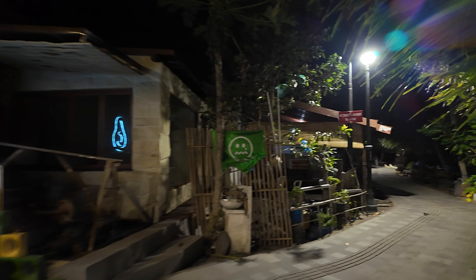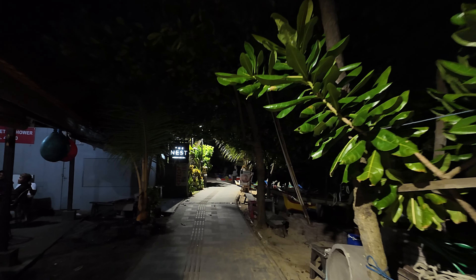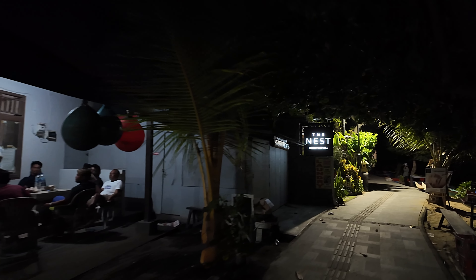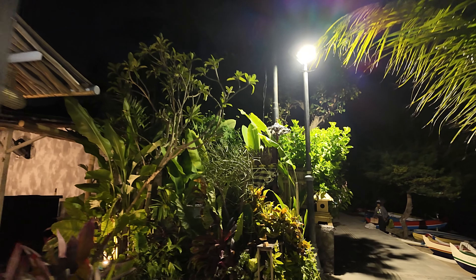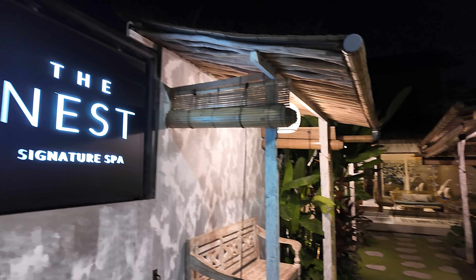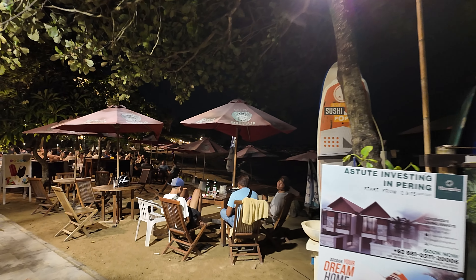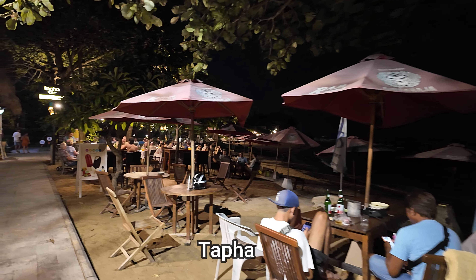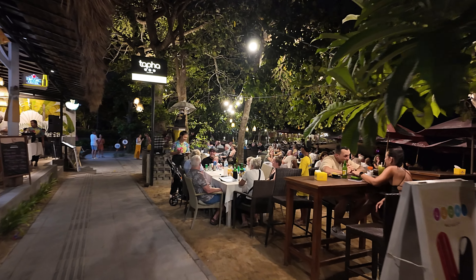Continuing on from Avocado Lovers and Friends, we're going to be approaching the Ness Signature Spa next on the left. This is a fabulous spa. There's going to be another spa as well as we get down further towards the Dooyoung Beach area. Just as we get to the corner now we have a very popular restaurant here called Tapa. You can see this is so, so popular — absolutely full with customers.